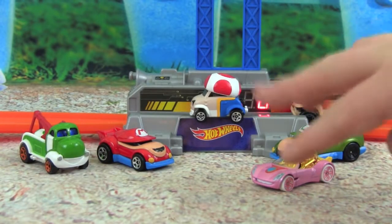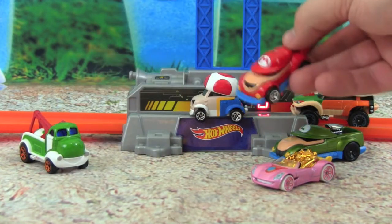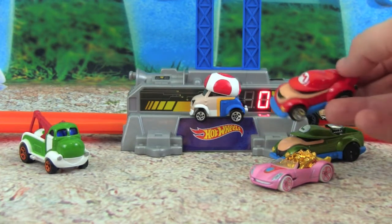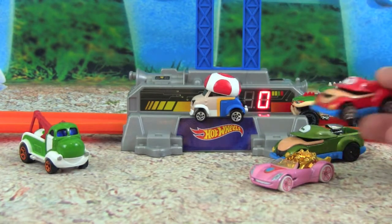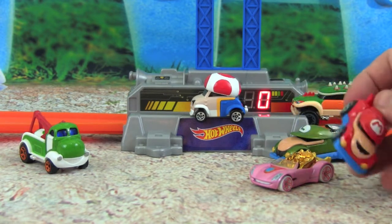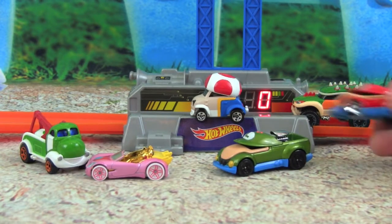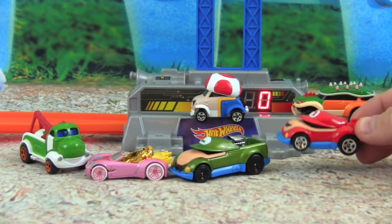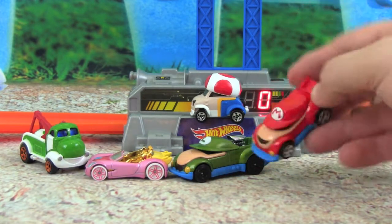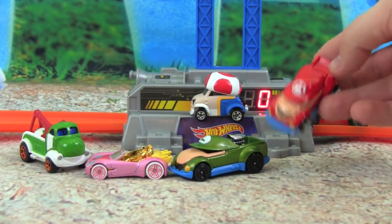I had so much fun playing with these Hot Wheels Super Mario character cars. I love how they look like the characters from Mario and how fast they go. Congratulations to Toad for being the fastest! I hope you guys enjoyed this video, and thanks so much for watching. Please make sure to subscribe to Kid Friendly TV — we have a new toy video every single day, just click subscribe so you don't miss out on all the fun. We'll see you guys soon, bye!